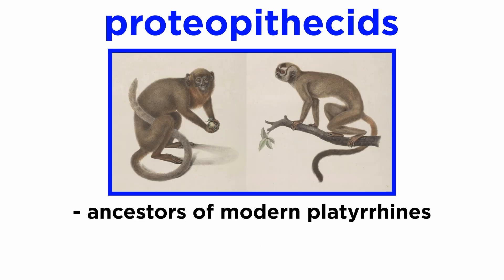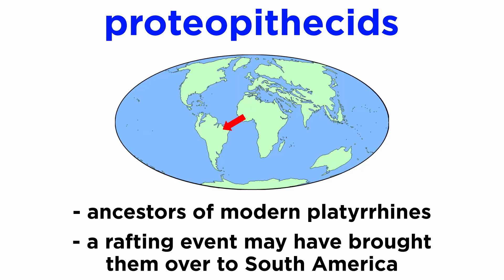Proteopithecids are thought by some to be the ancestors of modern platyrines, as they share dental patterns that are absent in modern and ancient catarines. Given modern platyrines are all found an ocean away from Egypt, it is thought that a rafting event allowed a small group of Fayum primates to colonize South America. Back during the Oligocene, the Atlantic Ocean was quite a bit smaller, meaning it would have only taken a raft of vegetation a week or so to reach the South American coast.